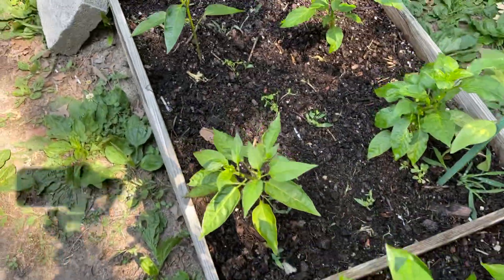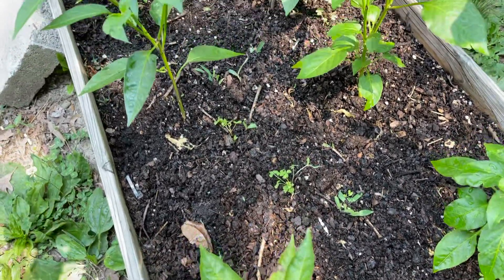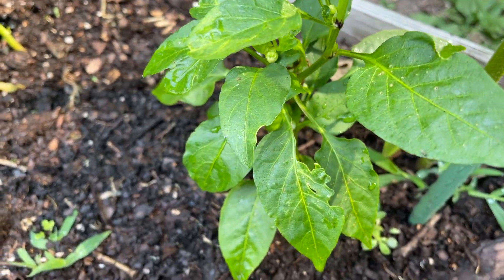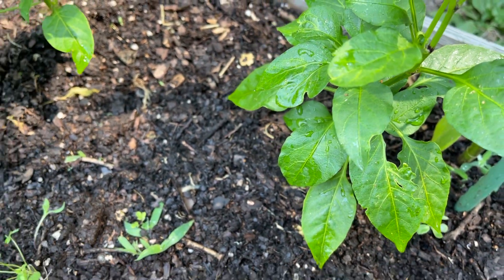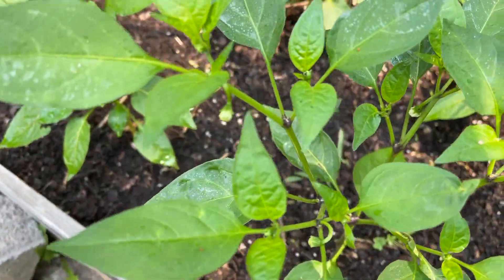This is the Alma paprika peppers, and they've gotten bigger. I see it's starting to flower here as well, so I'm probably going to be picking those flowers out — still a little too small. All my paprika plants are looking good.